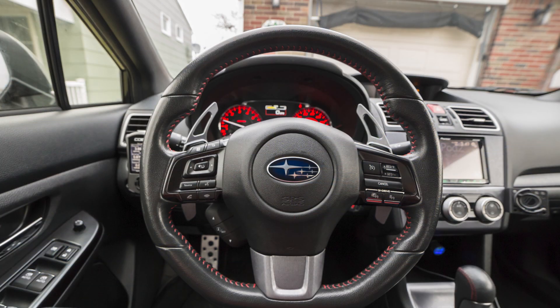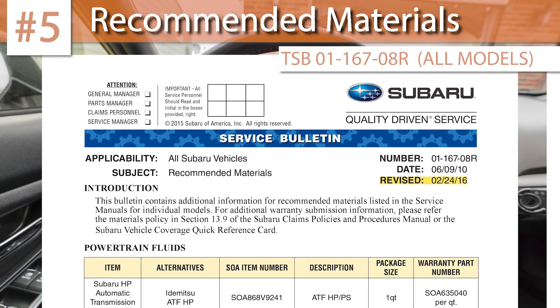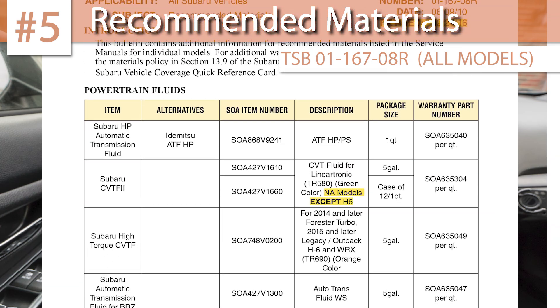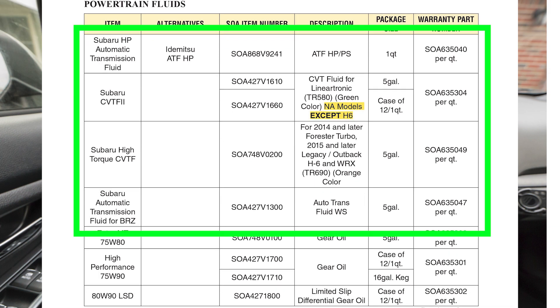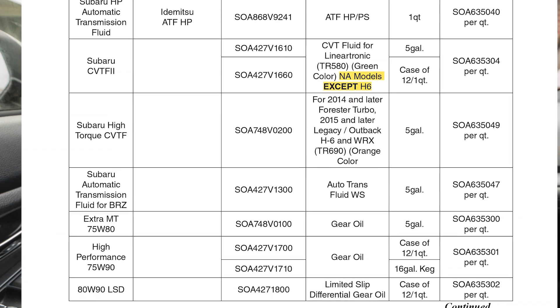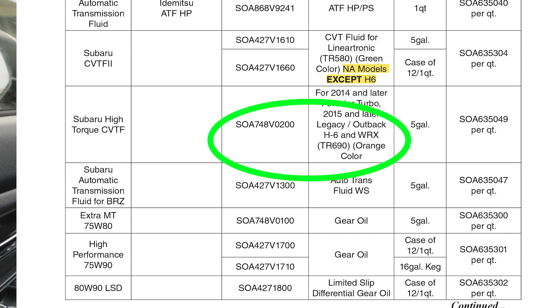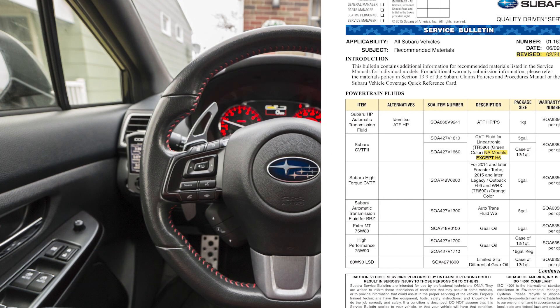This final TSB is informational in nature and lists all of the recommended materials to use when you service your car. It's meant for service centers, but as a consumer it can serve as a reference so you don't inadvertently put the wrong fluid in your car. Different models use different transmission fluids. For the WRX CVT, if you're installing a CVT cooler, this TSB specifically tells you to use a special high-torque version of the CVT fluid, telling you how to identify it and the part number. If you go to a dealer and they hand you a green colored fluid, you'll know you have the wrong one.